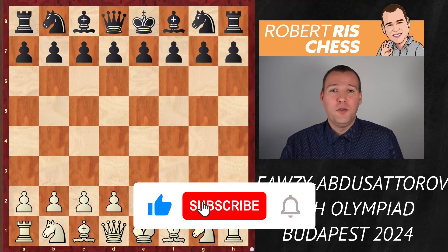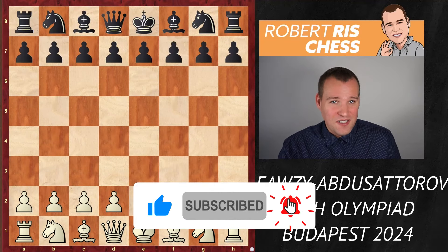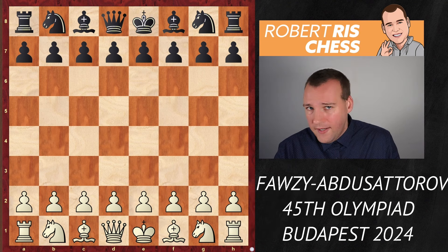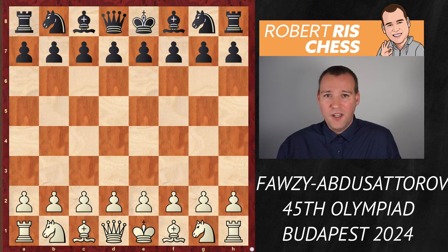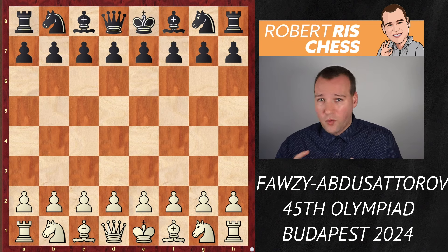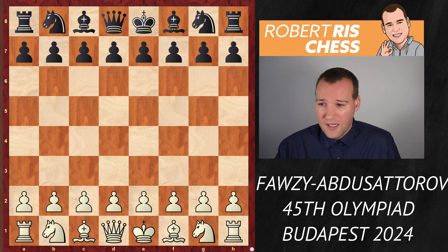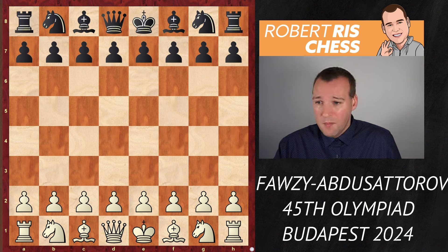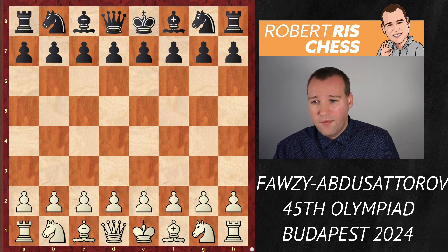Hey chess fans, in today's video we're going to check out another fantastic game played in round 2 of the 45th Chess Olympiad. It's from the match between Egypt and Uzbekistan. Uzbekistan is a powerhouse in the world of chess — remember the Olympiad two years ago in Chennai, India, when Uzbekistan surprised the entire chess community by winning the gold medal. In this event they will feel the pressure to repeat that success. They have a very young, ambitious squad captained by former world champion Vladimir Kramnik, and on the top board they have world's number five, Nodibek Abdusatorov.